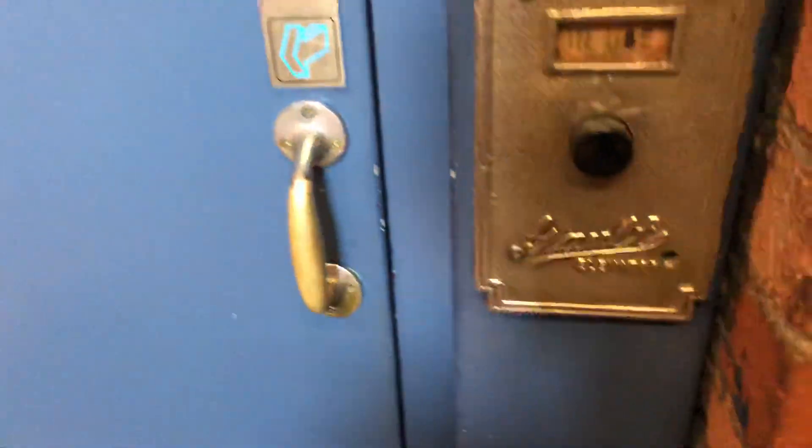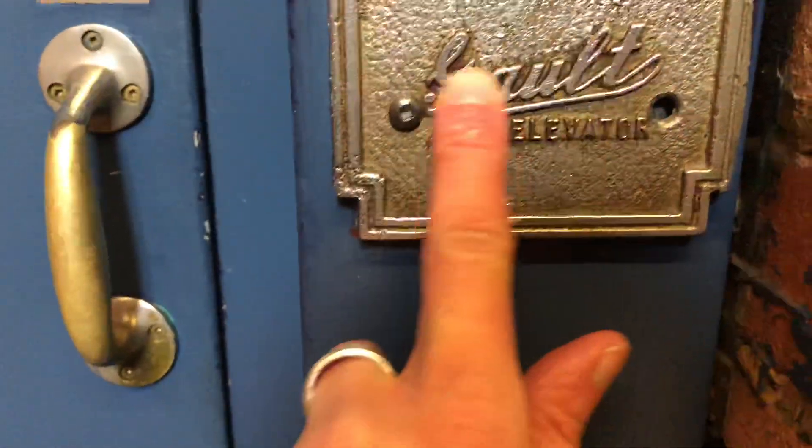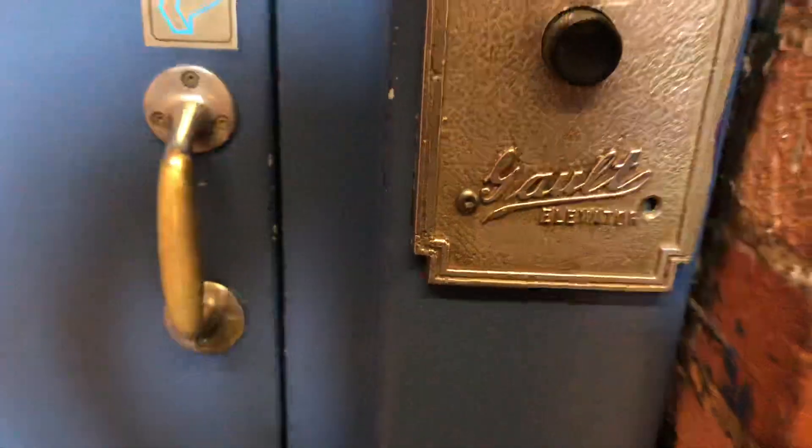Beautiful. Beautiful. I don't know if I can spell that — it looks like a G. Galt Elevator Company. Never heard of that brand.